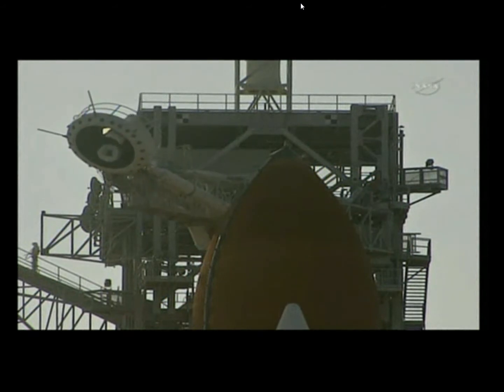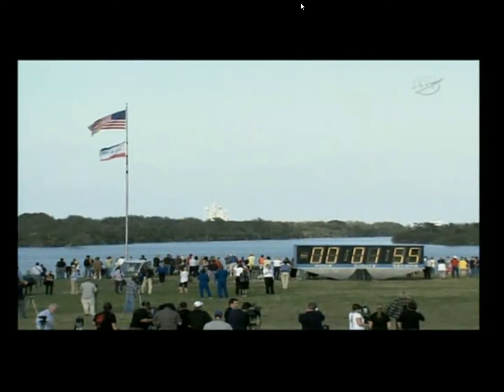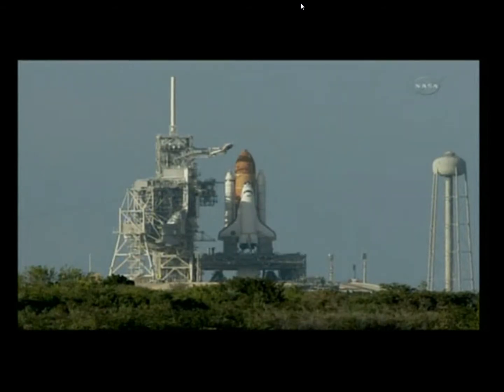T-minus 2 minutes and counting. GLS is go for ET-LH2 pressurization. Liquid hydrogen replenish on the external tank is being terminated as planned.